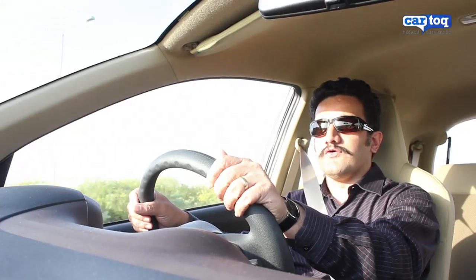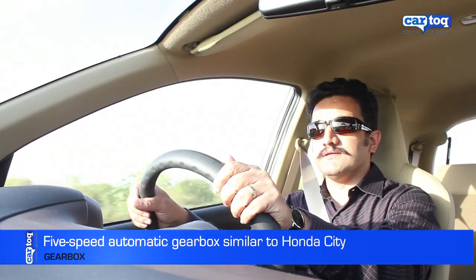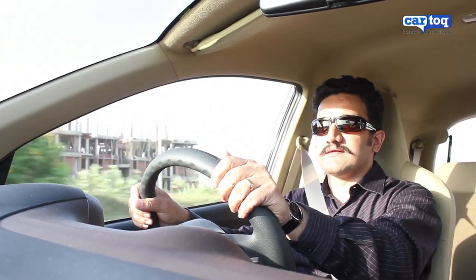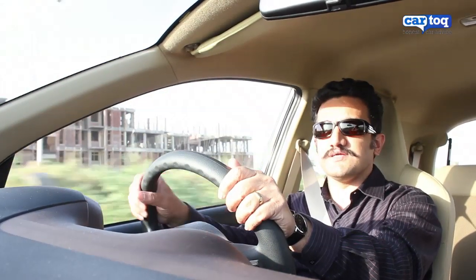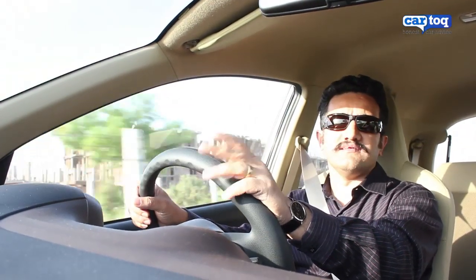The Honda Brio has always been a very easy car to drive, and now with the addition of an automatic transmission it has become even easier to drive. This car has a very tight turning radius of 4.7m. It rides very well — it just glides over a pothole. It has a stiff suspension, and now in bumper-to-bumper city traffic you really don't have any stress because your left foot is sitting free.